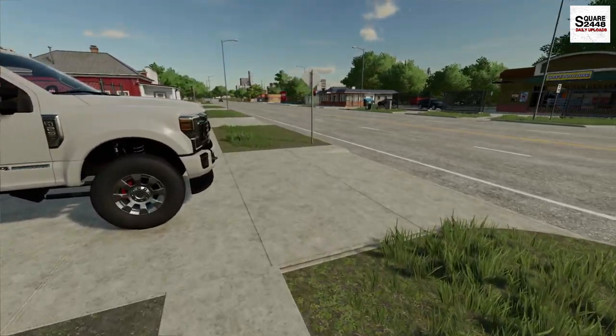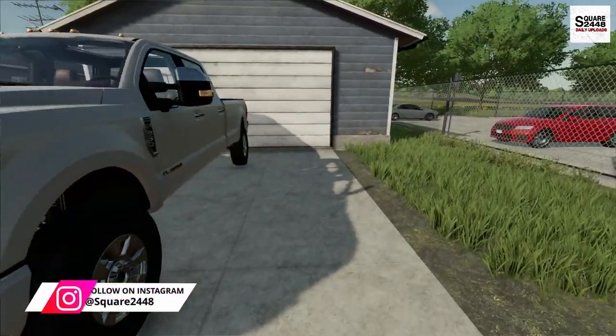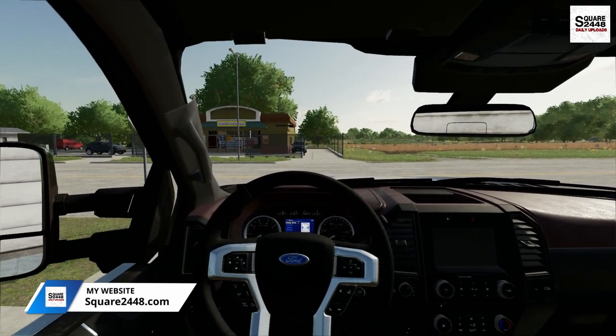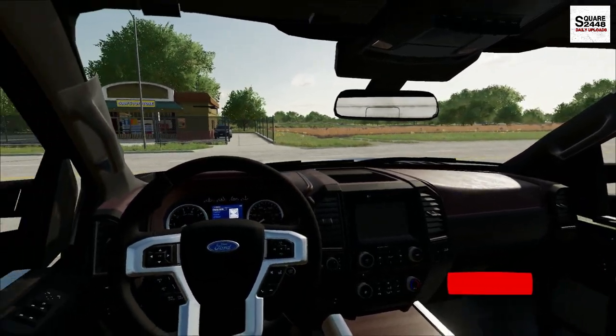It's the start of a new work week — Monday morning — and today we have several lawns that we're going to be doing. And it's going to be even better because today we are going to be demoing a mower. We really need to add another zero turn, so instead of just buying one, I think I want to demo two or three.